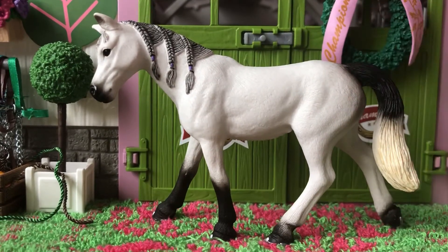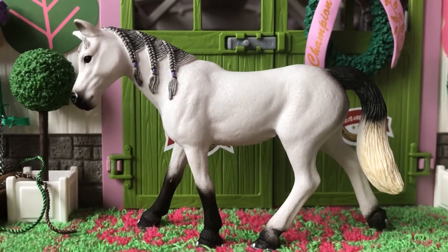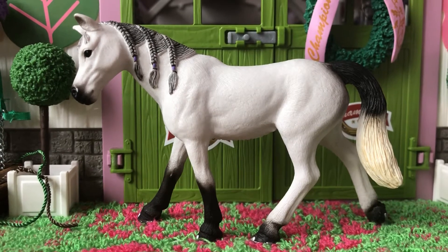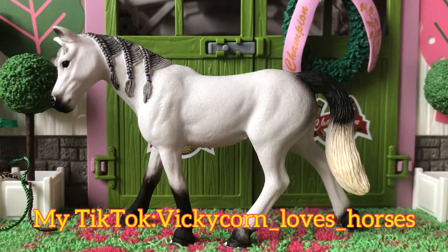She doesn't have a name yet, but I'm going to do a name reveal on my TikTok tonight. So make sure you guys follow my TikTok and go check that video out — it's going to be up at around 7pm. My TikTok account is vickykorn__loves__horses.